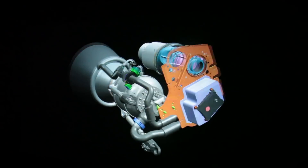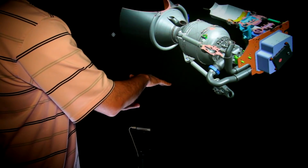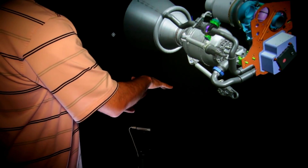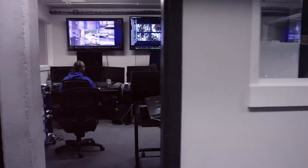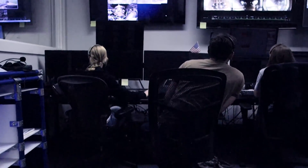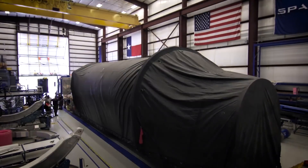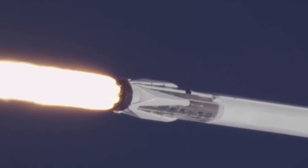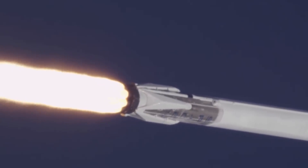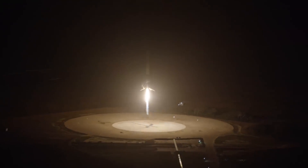In 2017, SpaceX started to develop and test FT rockets with new additional solutions for modernization of avionics, engines, and design to improve operational performance — first of all, technologies to return the first stages and enable repeated launches. All this work is carried on within the so-called Block 4, and soon Block 5 — the most advanced version of Falcon 9, which was to appear in spring 2018. And now the most interesting part: reusability.